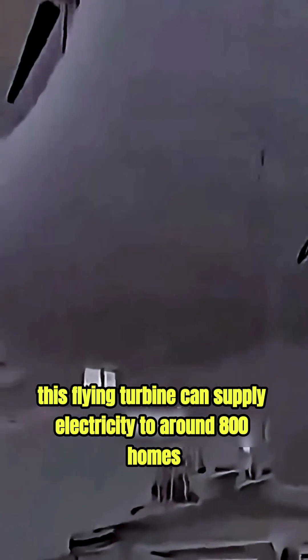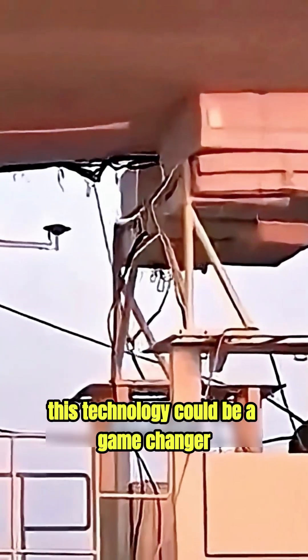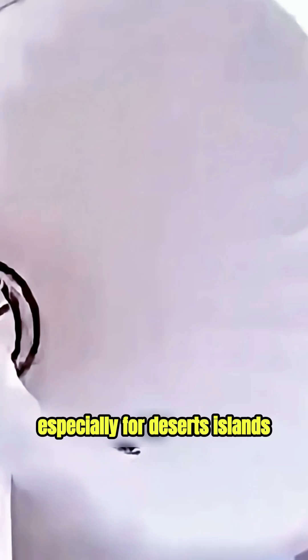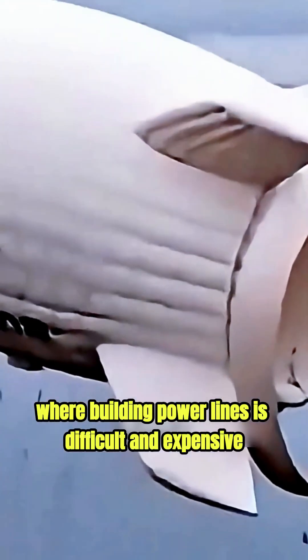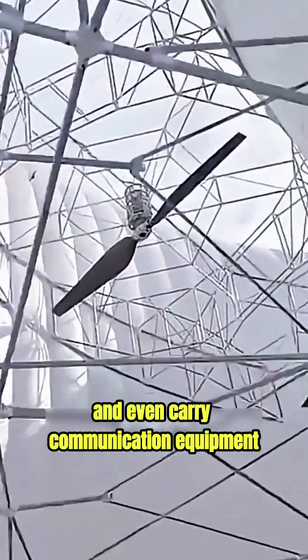With just one megawatt of power, this flying turbine can supply electricity to around 800 homes. This technology could be a game-changer, especially for deserts, islands, and remote areas where building power lines is difficult and expensive. It can also act like a mobile power station and even carry communication equipment, almost like an eye in the sky.